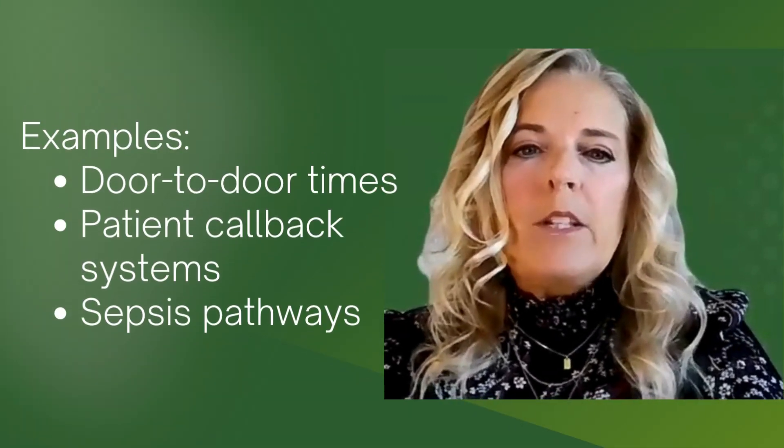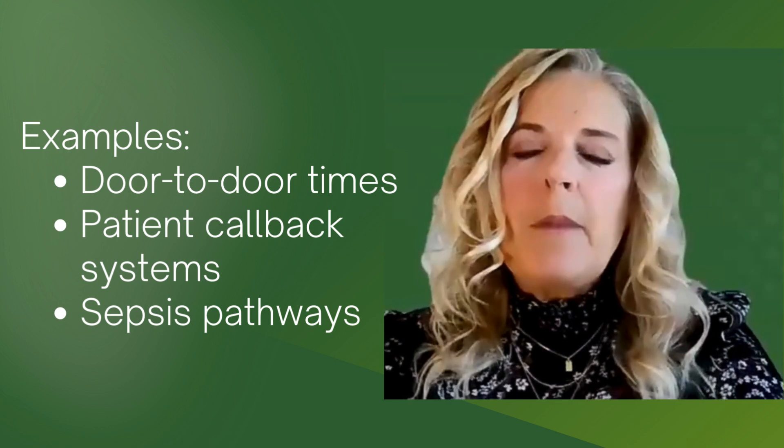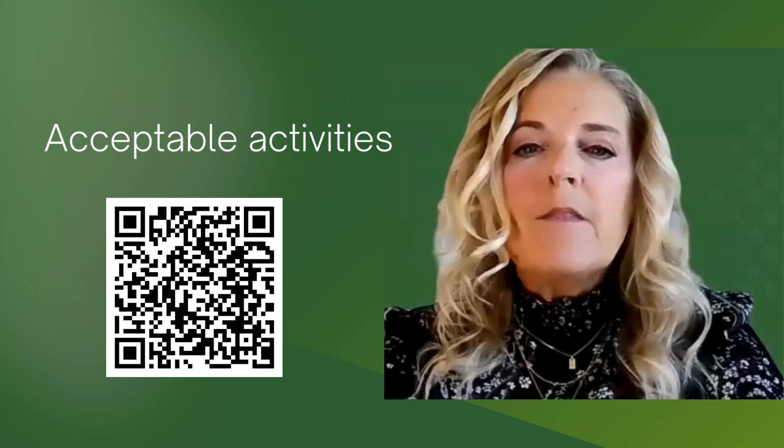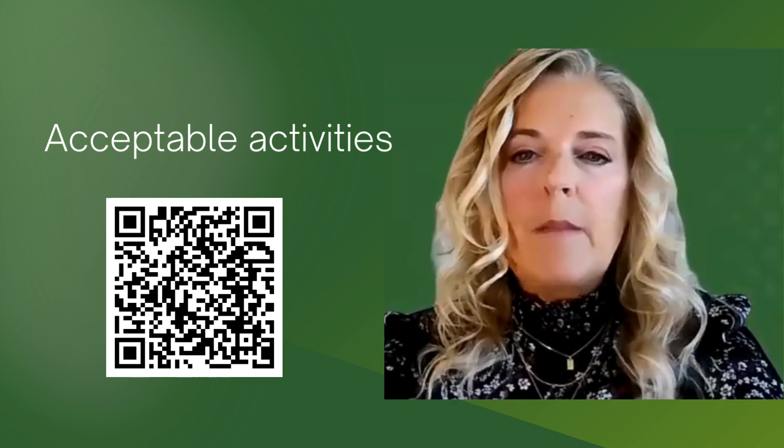Examples include evaluating door-to-door times, implementing patient callback systems, and managing sepsis pathways. You can find a comprehensive list of acceptable activities on the ABEM website.